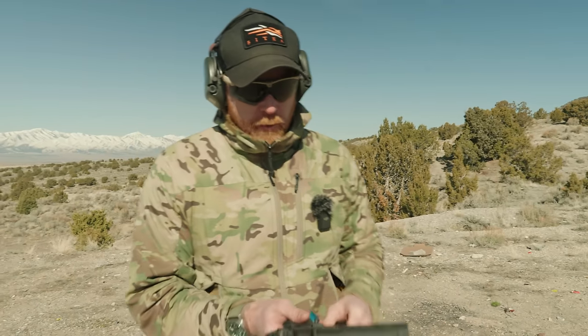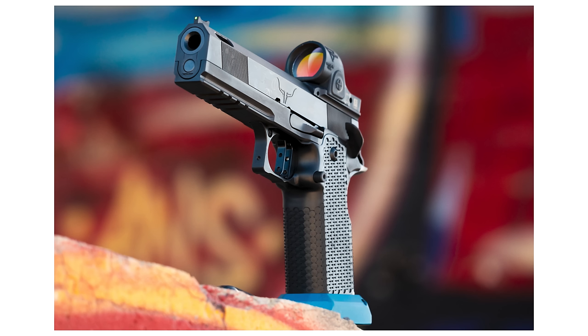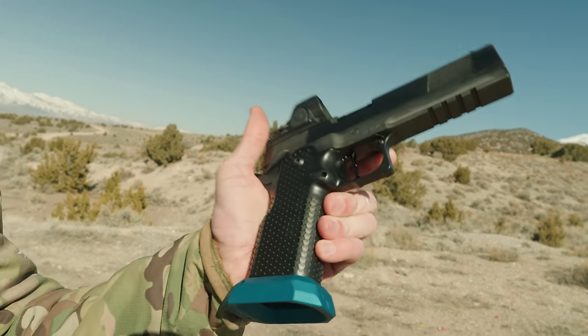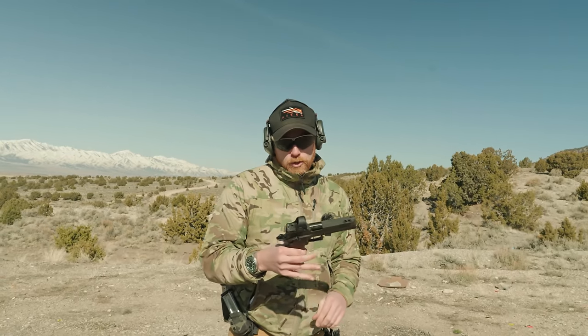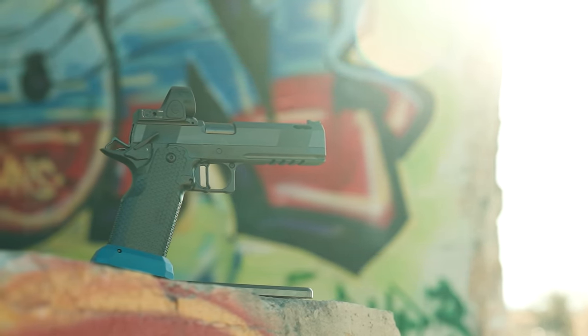When I first get in a new gun, it's first impressions time. First thing I do is just take a look at it. When I got the Haze Cobra Series, I thought: it's clean, it's modern, it's aggressive, but there's nothing overly complicated or flashy about it. It's just a good clean design — not trying to do more than it needs to do.